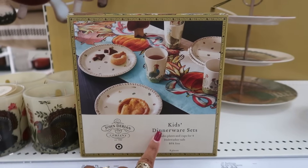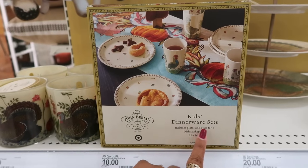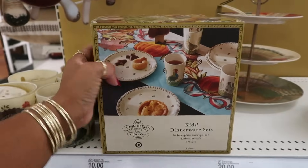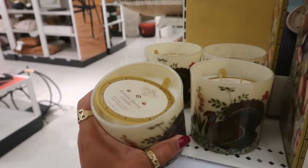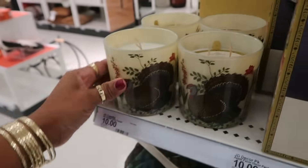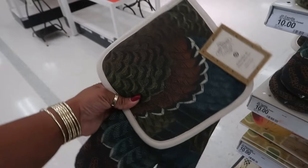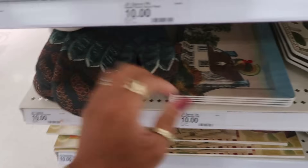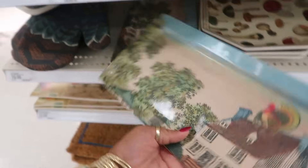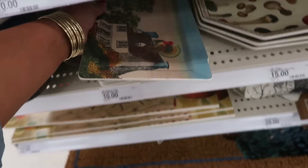Kids dinnerware set — you get eight pieces, includes four plates and four cups. I like that. And the candles are $10 — golden forest candle. Uh oh, the paper fell out, but that's what it looks like with the turkeys. Potholder and oven mitt — $10. The serving tray — that's also $10. Look at the turkey on the roof, he doing the most up there. $15 for this one.